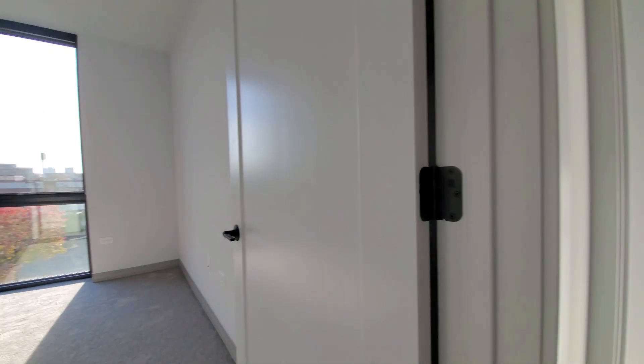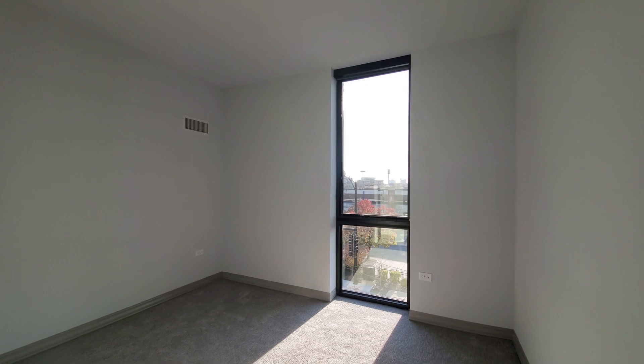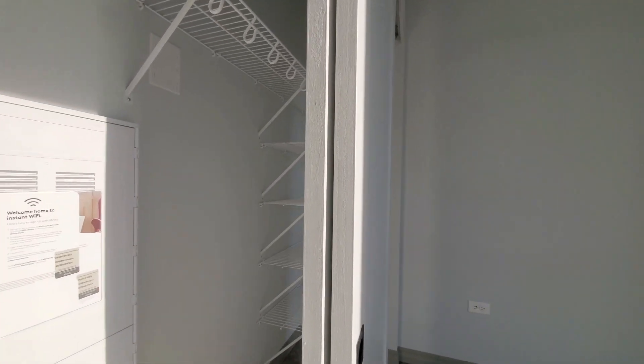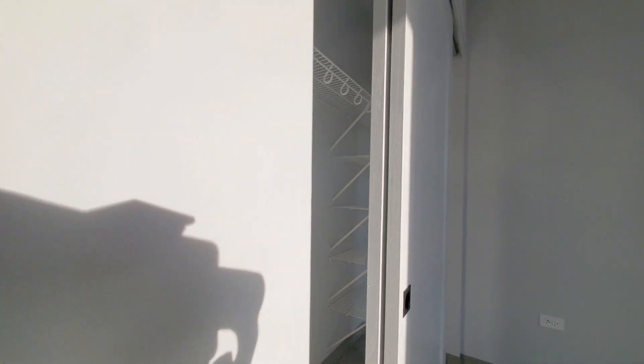Turning into the second bedroom. Bedrooms are carpeted, with floor-to-ceiling windows and roller shades. The closet has multiple shelves in addition to hanging space.